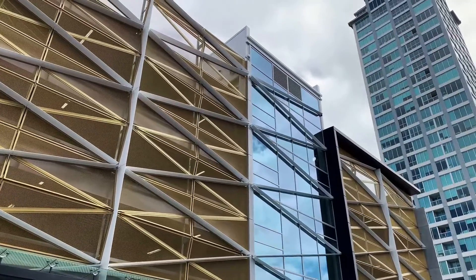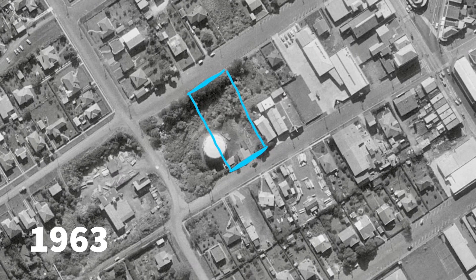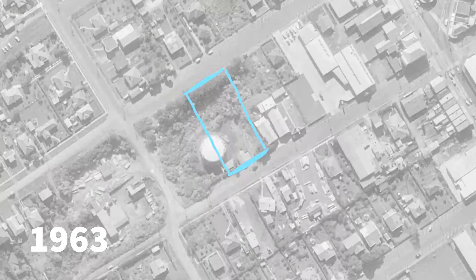Going back in time, the site was originally the Auckland Gas Company site. It was used to reticulate gas from the early 1900s, which is how it got the name Gasometer.